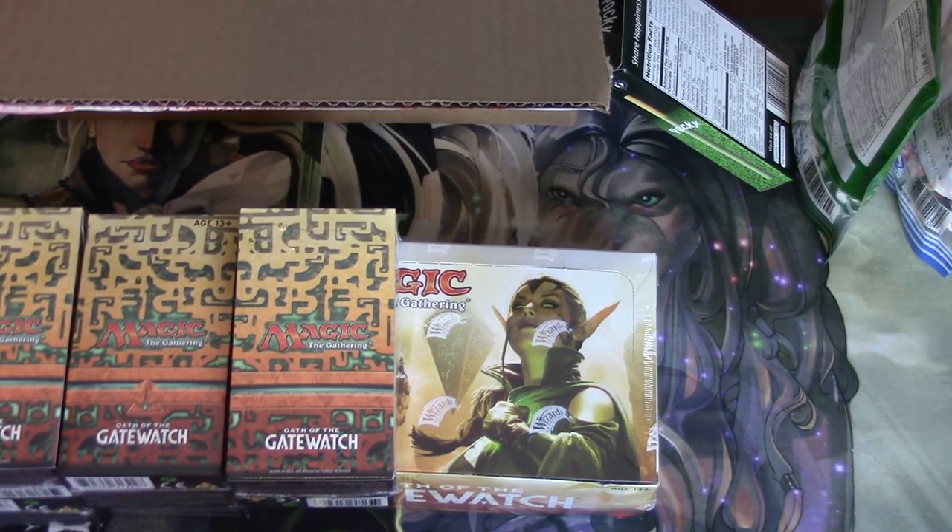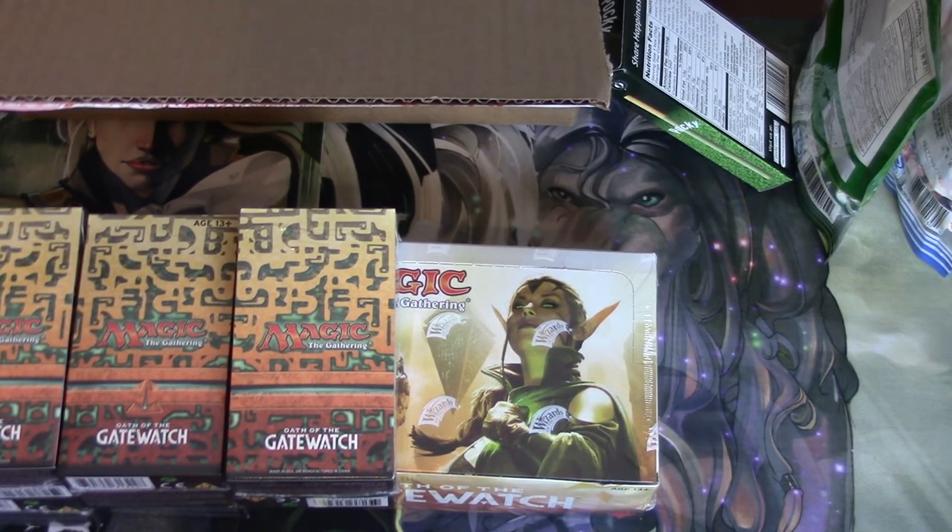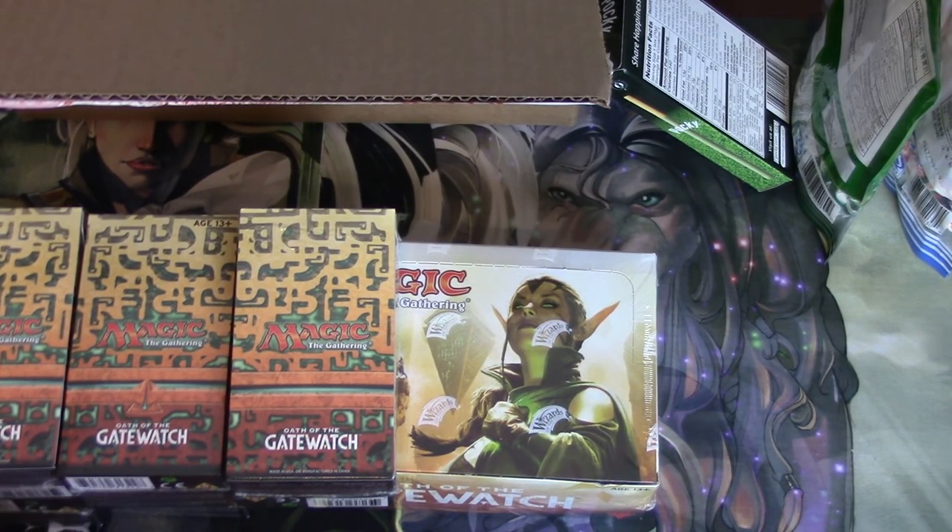Hey guys, today we're going to go over the — I believe this is for February, but they sent it in January — MTG Lion Box. It costs about $1,000 for the monthly subscription, only $700 if you sign up for an entire year, but who really does that, right?